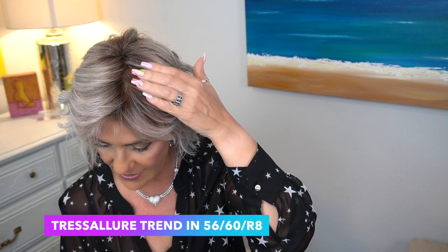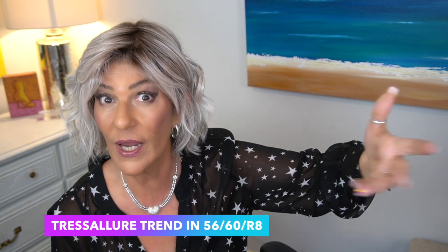I'm going to end with Tresselure. This is Trend in the color 5660R8. With 5660R8, we have a root of 8 which transitions down and blends with the gray — the 56 — and the 60, which is the white. It doesn't appear stark white or deeply gray; it has a lot of dimension because that 8 root comes down, transitions, and just lightens up blending with the rest of the wig. Trend is a gorgeous style — full mono top and a lace front — with beautiful lace even with a darker root. If you're blonde and transitioning to gray, I think you will absolutely love this color.